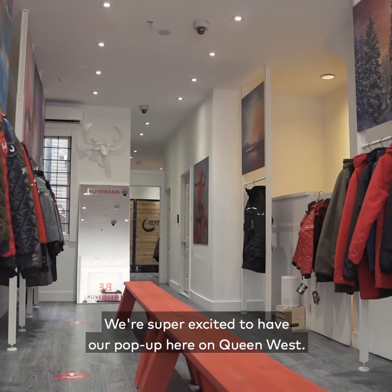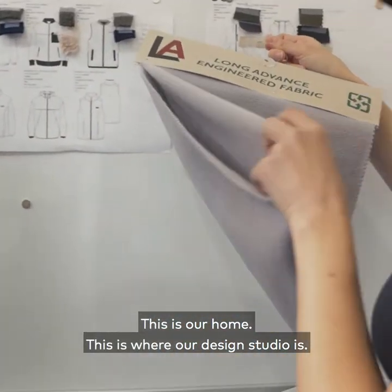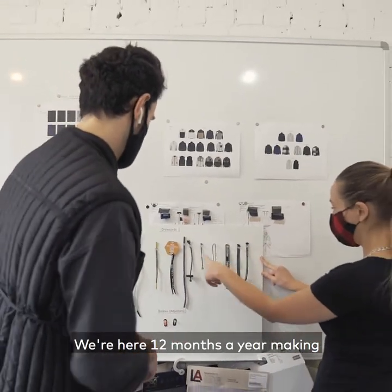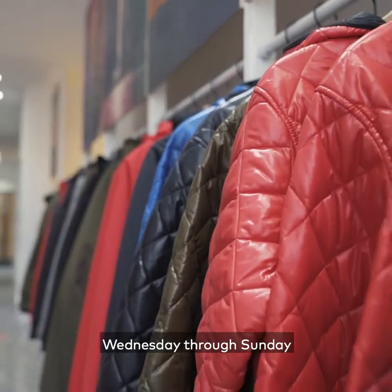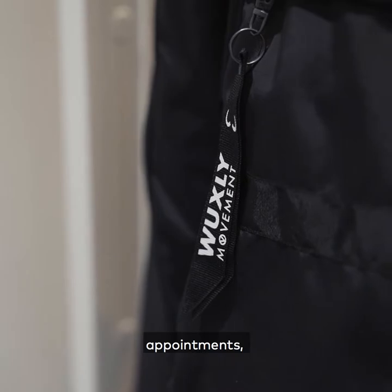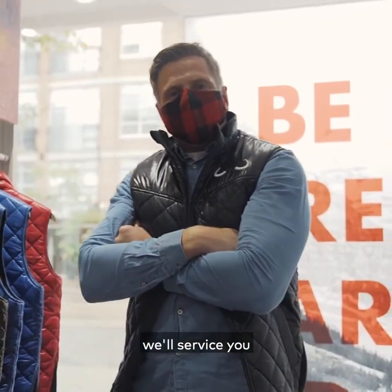We're super excited to have a pop-up here on Queen West. This is our home — this is where our design studio is. We're here 12 months a year making wicked jackets. Now we're on the ground level. People can come see us Wednesday through Sunday every week through appointments or virtual appointments. However their comfort level is, we'll service you the best that we can.